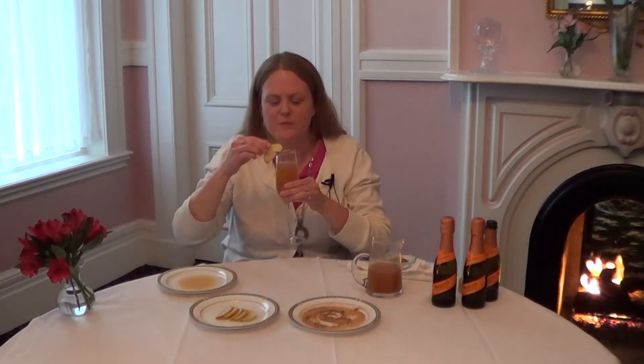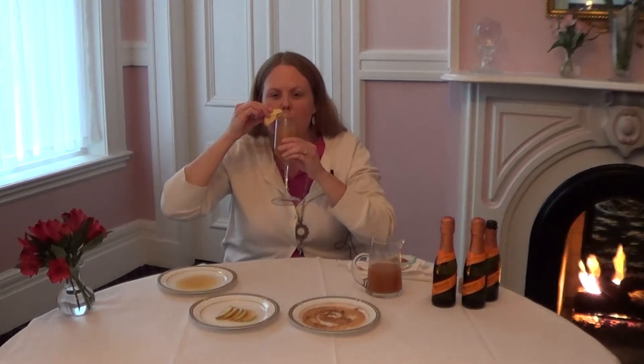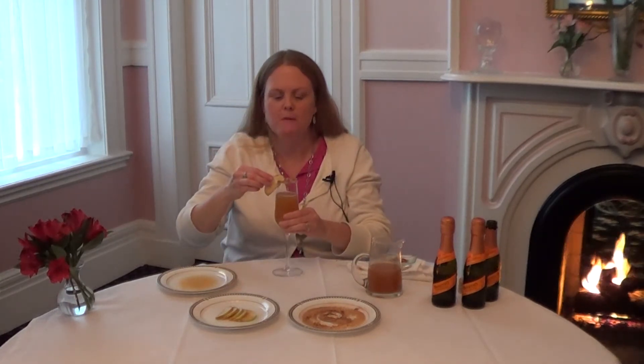Let's take a drink and see how it is. It's delicious — it's fruity and refreshing. It's perfect for a fall day. So enjoy.